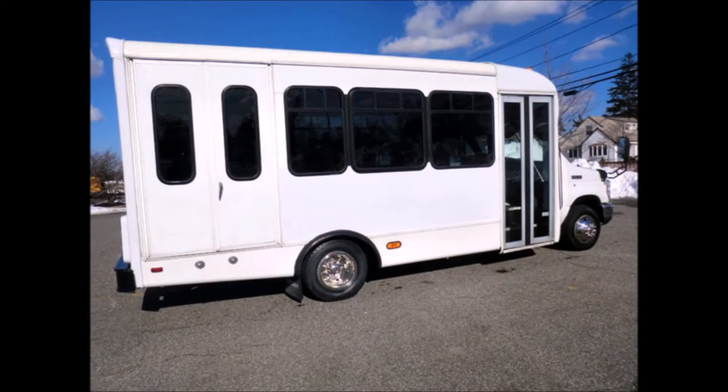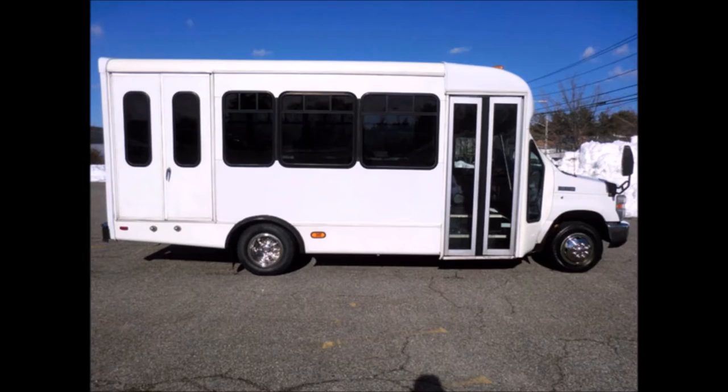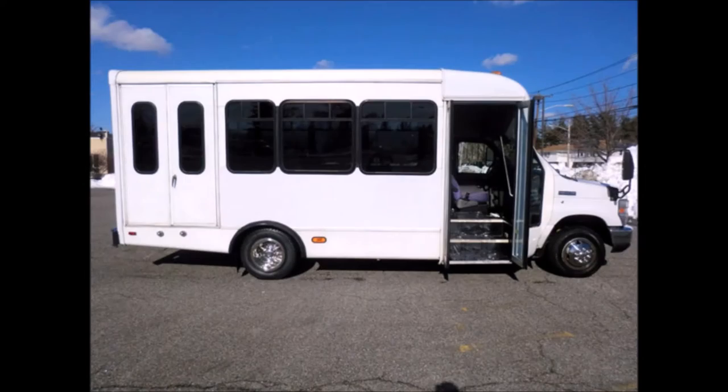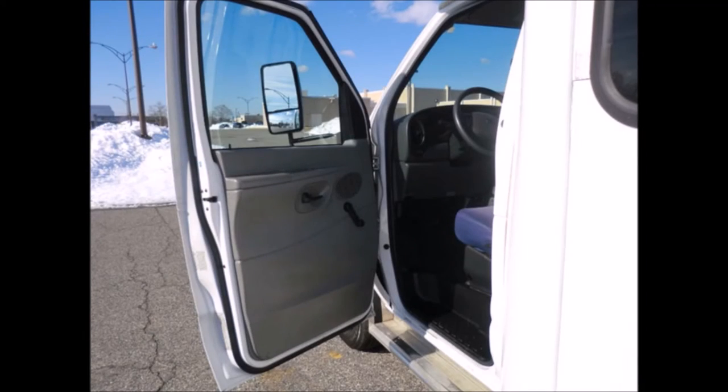The bus has been thoroughly reconditioned, checked, and road tested. This bus is very clean, fully equipped, and ready for use. It features an electric door, electronic wheelchair lift, D-lock brakes, and dual oversized power mirrors.